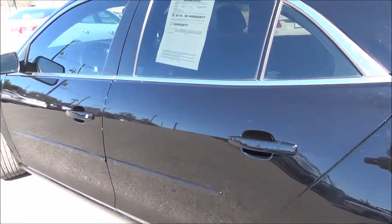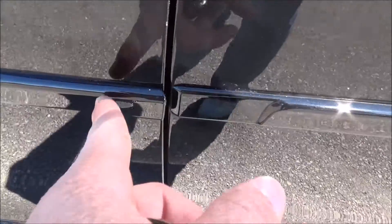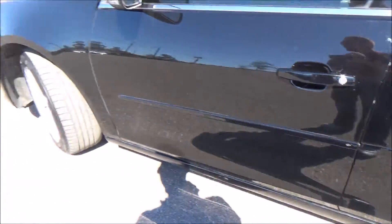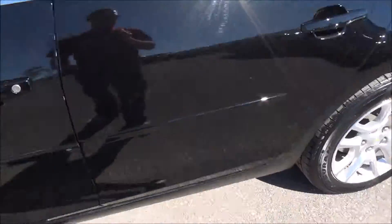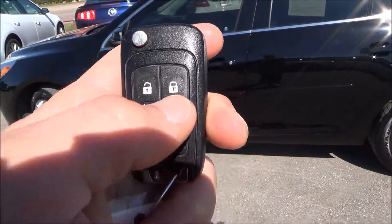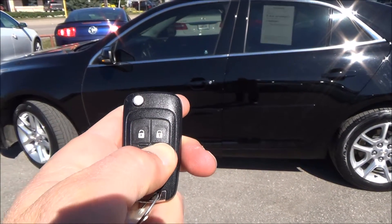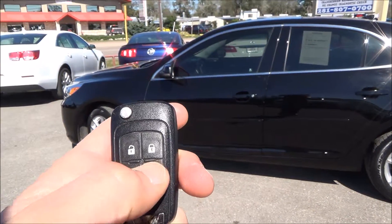Minor little scratch right there, and a little scuff right here on the bumper — bumper guard, if you will. Other than that, I see no other issues with the vehicle. Before we jump inside, this vehicle does have an auto start. Let's see if it works. Excellent.